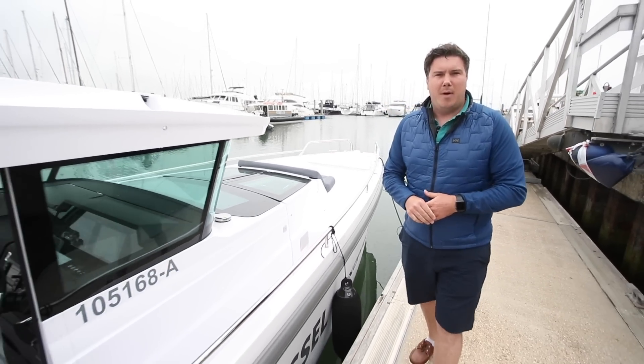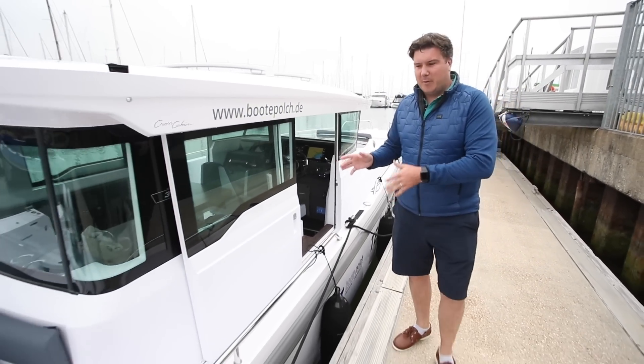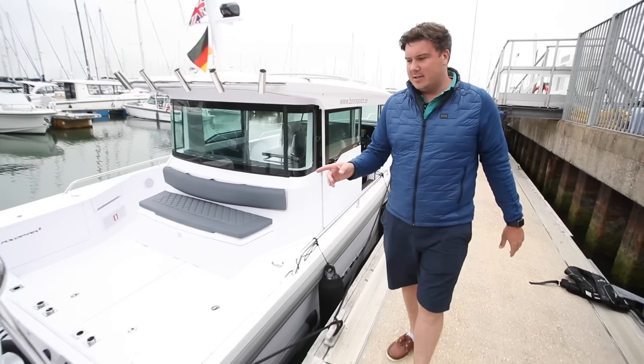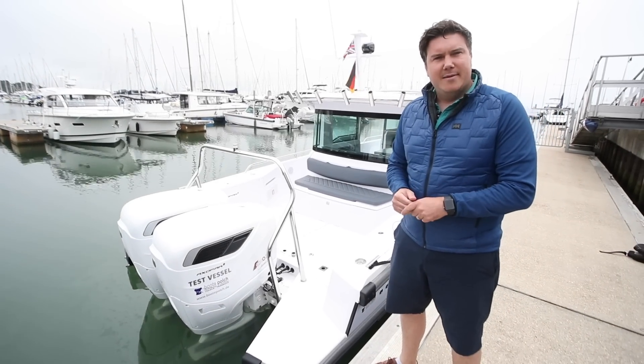This is an Axopar 37 Mark II, cross cabin. What's interesting about that, you might say — we've tested this boat a couple of times in fact, but we're not here because of the boat, nice as it is. We're here because of what's on the transom: a pair of 300 horsepower twin turbo V8 diesel outboards from Cox Power Trains, and we're going to see what they're like.